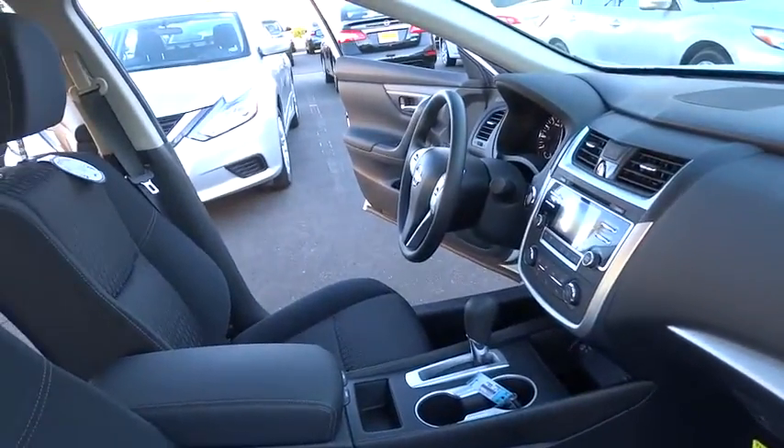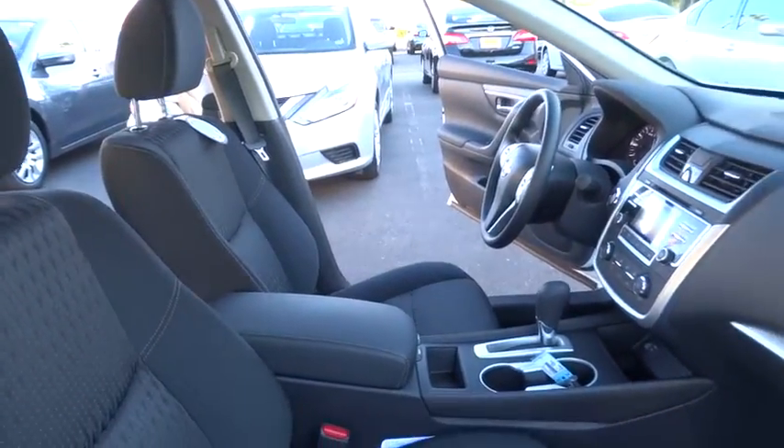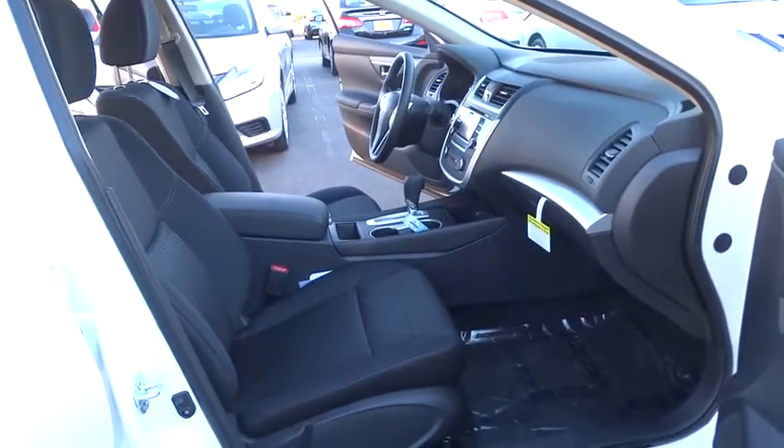Cruise control, four-wheel disc brakes, keyless start, rear defrost, AM FM stereo radio, front wheel drive, trip computer, power windows, CD player, power door locks.